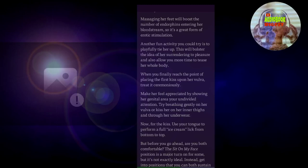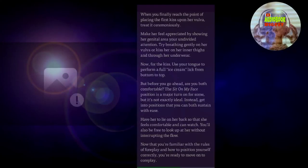Now for the kiss: use your tongue to perform a full ice cream lick from bottom to top. But before you go ahead, are you both comfortable? The sit-on-my-face position is a major turn-on for some, but it's not exactly ideal. Instead, get into positions that you can both sustain with ease. Have her lie on her back so that she feels comfortable and can watch. You'll also be free to look up at her without interrupting the flow. Now that you're familiar with the rules of foreplay and how to position yourself correctly, you're ready to move on to core play.